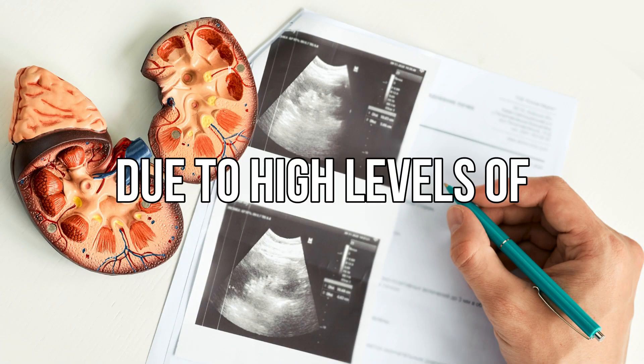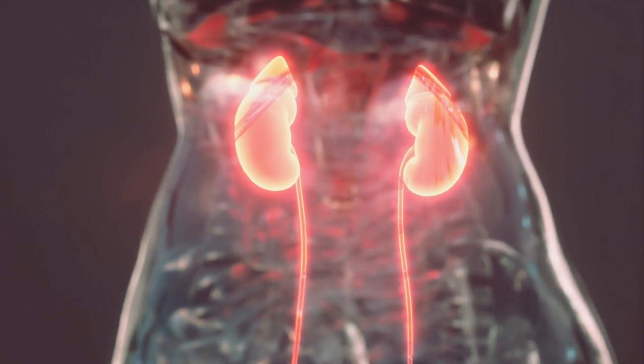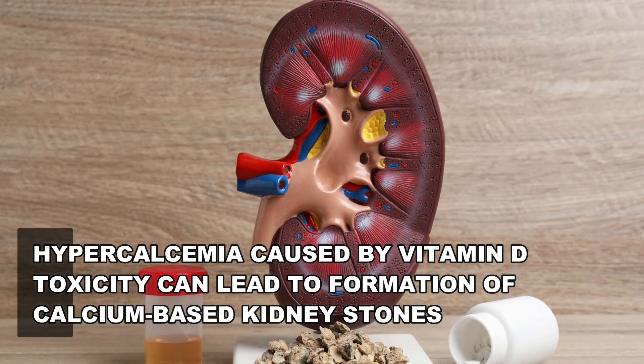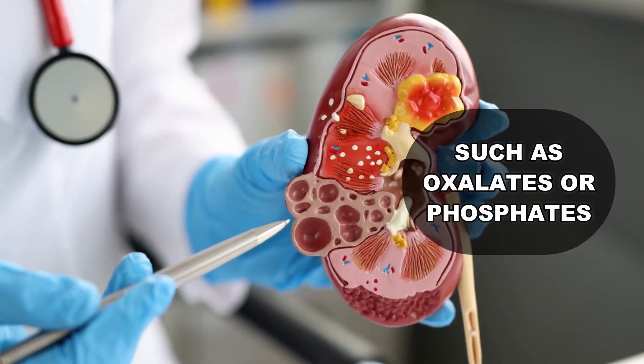Hypercalcemia due to high levels of vitamin D can cause many kidney problems, including kidney stones and kidney damage. High levels of calcium in the body can lead to the formation of calcium-based kidney stones. The excess calcium can combine with other salts and chemicals in the urine, such as oxalates or phosphates, to form hard, painful stones in the kidney or urinary tract.